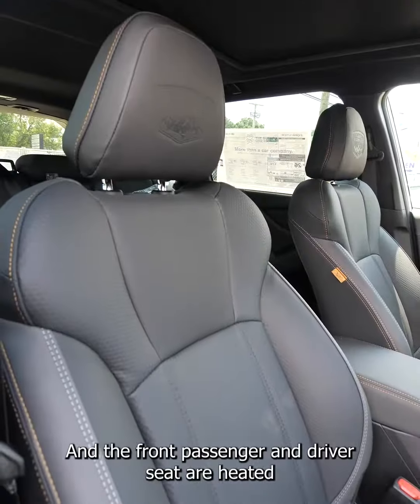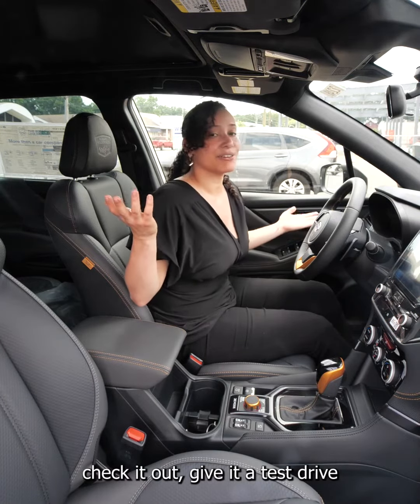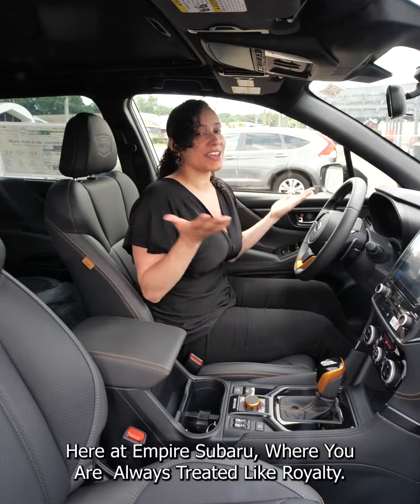All throughout the vehicle the seats are upholstered with StarTex trimmed water resistant seats and the front passenger and driver's seat are heated.